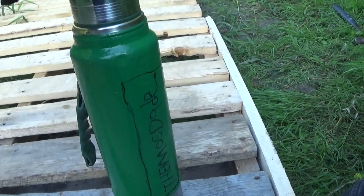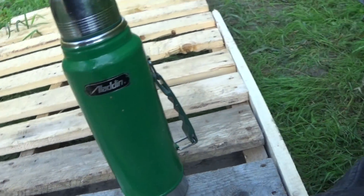This is my Stanley thermos. It's a pretty nice thermos — I gave it five stars. I'm going to show you the key features of this thermos that I use when I'm at work.